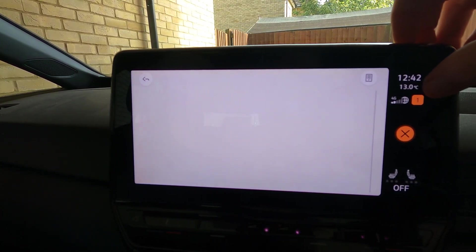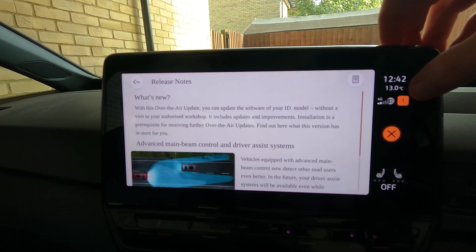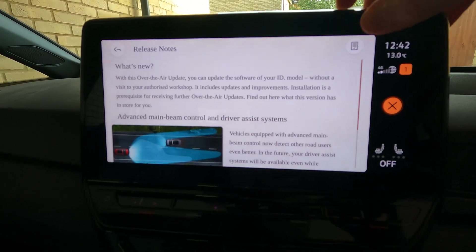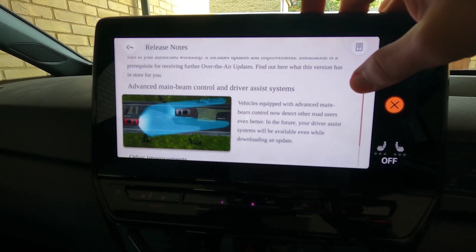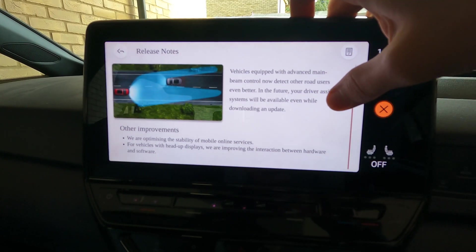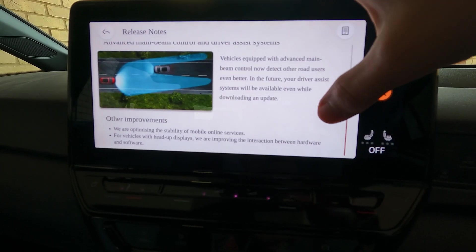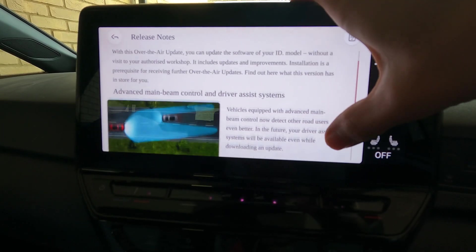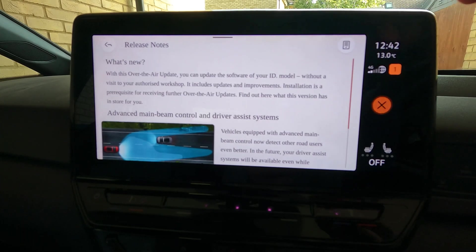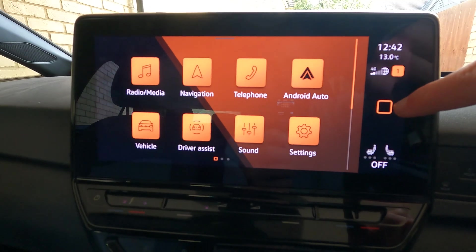I'm hoping this update fixes the notification that always says internet radio is unavailable or data all used up, unless you subscribe to their data plan. So it's showing what's new — there's an update to the advanced main beam control, which I don't actually have in my car. I've got the Volkswagen Life model. Then there's stability, head-up displays, none of which I've got either, but I understand there's lots of other changes. One oddly is that you can now add a flag to your home button.